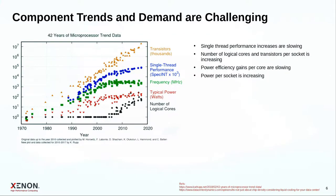The current trends and demand are the big challenges. Looking at data collected over the last 42 years: single-thread performance increases are slowing dramatically; the number of logical cores is going up, which is how we keep Moore's Law going. Power efficiency gains per core are slowing too, and overall power per socket is increasing dramatically because the number of cores is going up — a rather scary development.